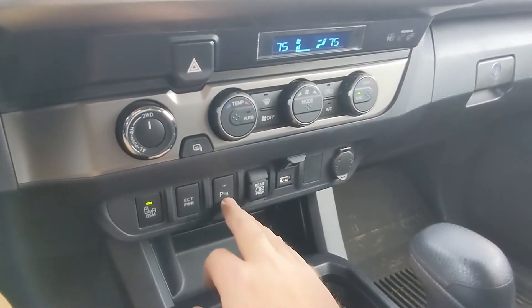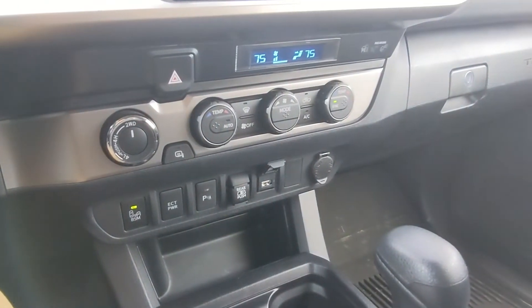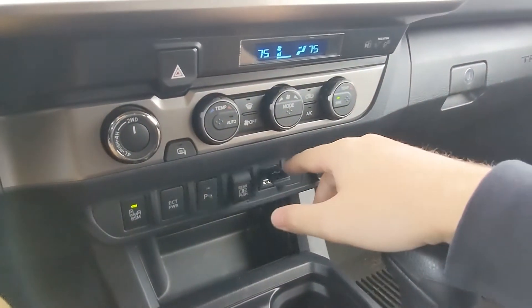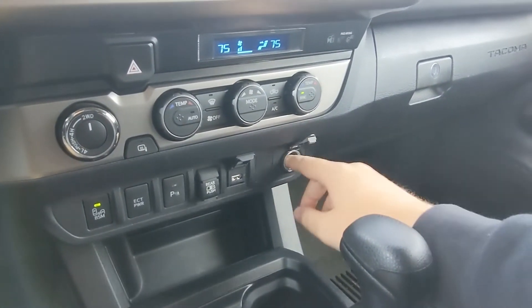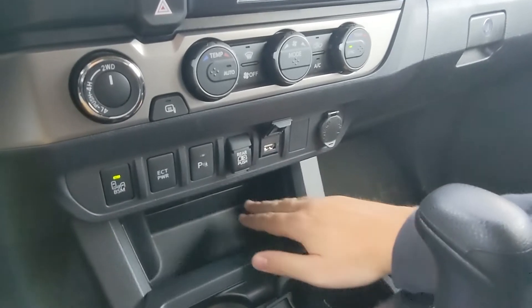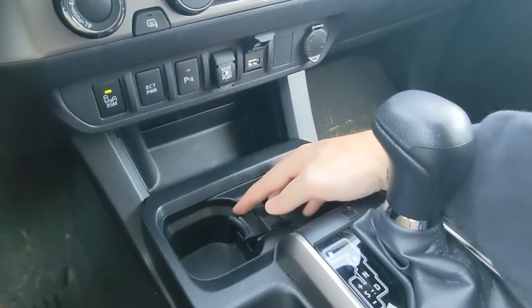There's also parking sensors, a rear push button for the rear window, a USB port, an old-school smoker's plug, and below that a lot of cubby hole space followed by two cup holders.